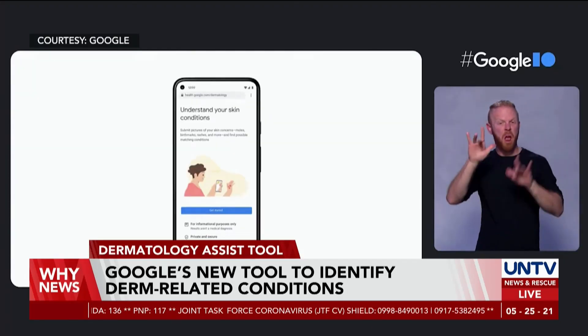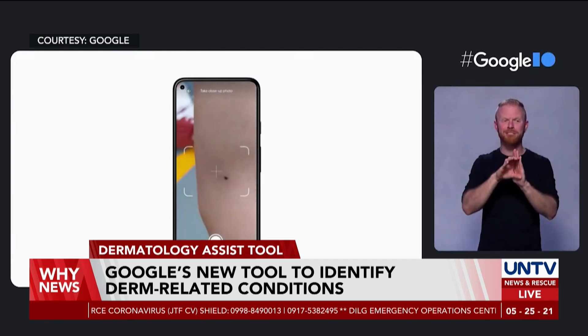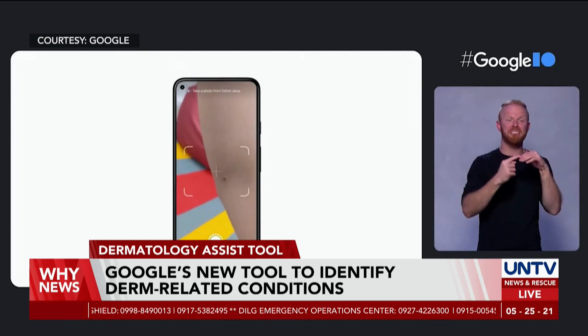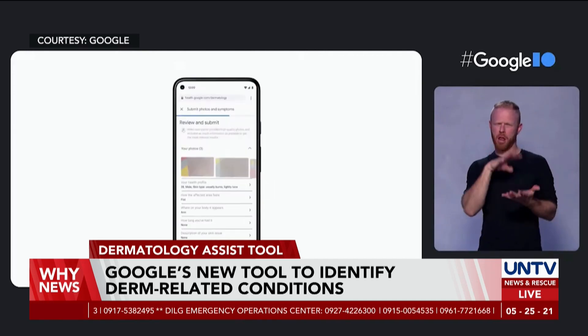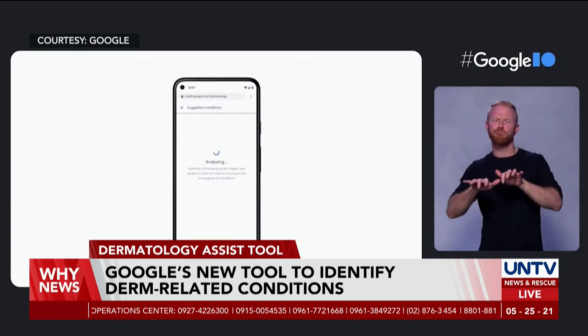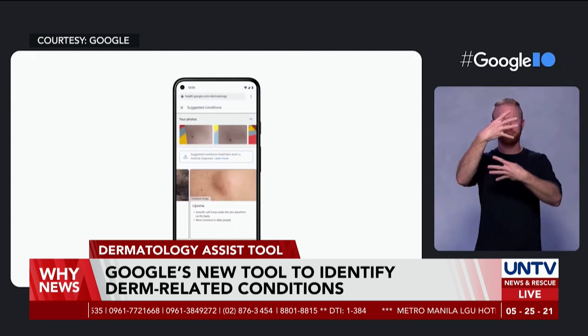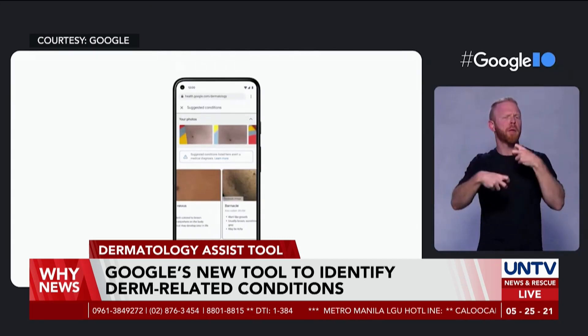Google's AI-powered Dermatology Assist Tool works by using three photos from different angles of the user's issue — either on their skin, hair, or nails — which can then be uploaded through their smartphone or computer. The user will then be asked basic questions by the tool, for example, their skin type, how long they have had the issue, and other symptoms.